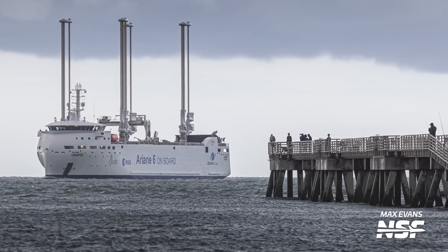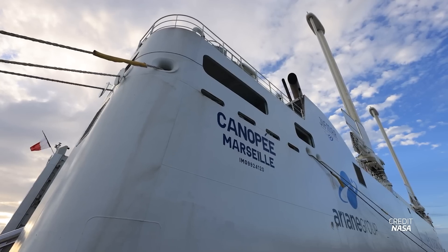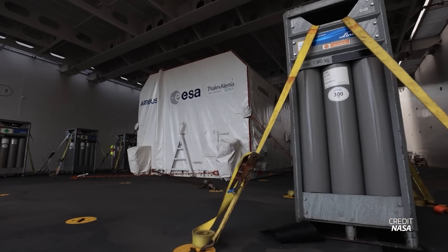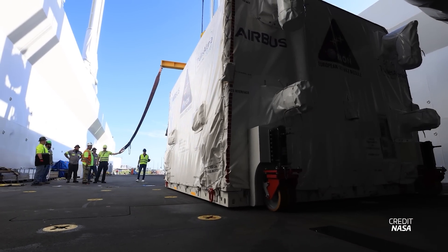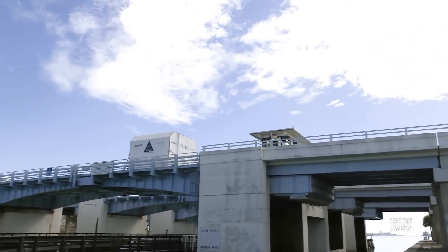This week, NASA took delivery of hardware for multiple upcoming Artemis missions. From the other side of the Atlantic, the European service module for the Artemis III mission arrived on the European Space Agency's Canapé cargo ship. This service module was completed in Bremen, Germany a few weeks ago, and it'll later be integrated with NASA's Orion capsule and provide power and life support for Artemis III — the mission slated to return humanity to the moon near the end of the decade.